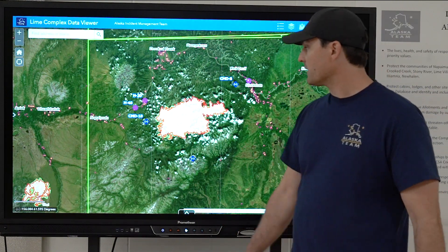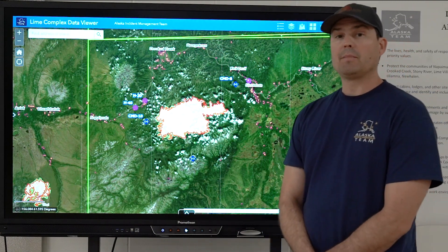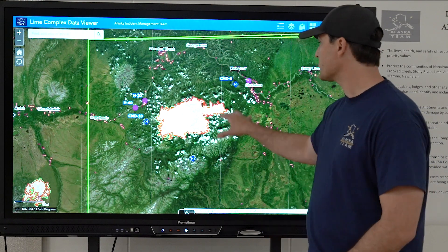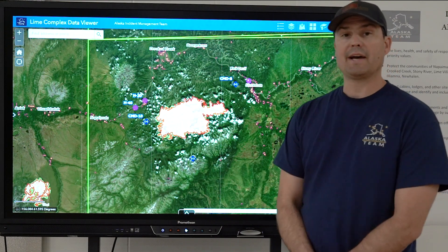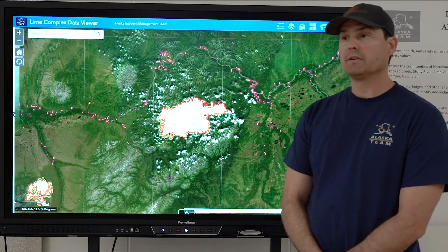Happy to report that between Fiamute all the way out to Stoney River, all of those communities and associated infrastructure are looking really good right now. I'm not anticipating any movement towards those values in the next 24 to 48 hours. Let's go ahead and zoom back out here a little bit.